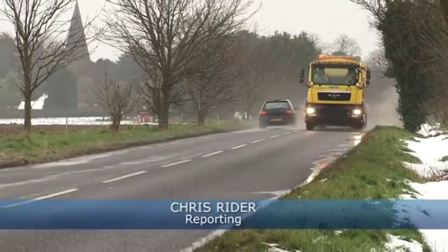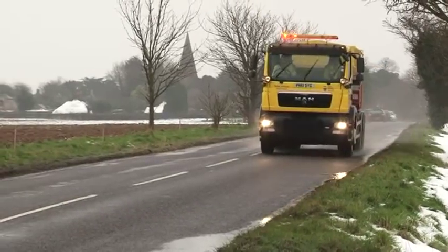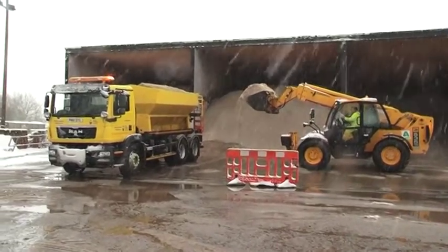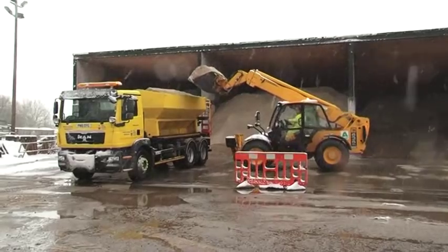Nothing keeps West Sussex moving more than the gritters, the big yellow vehicles that help drivers literally get a grip in ice or snow. We're at one of West Sussex County Council's four highways depots to see behind the scenes and watch the gritters at work.